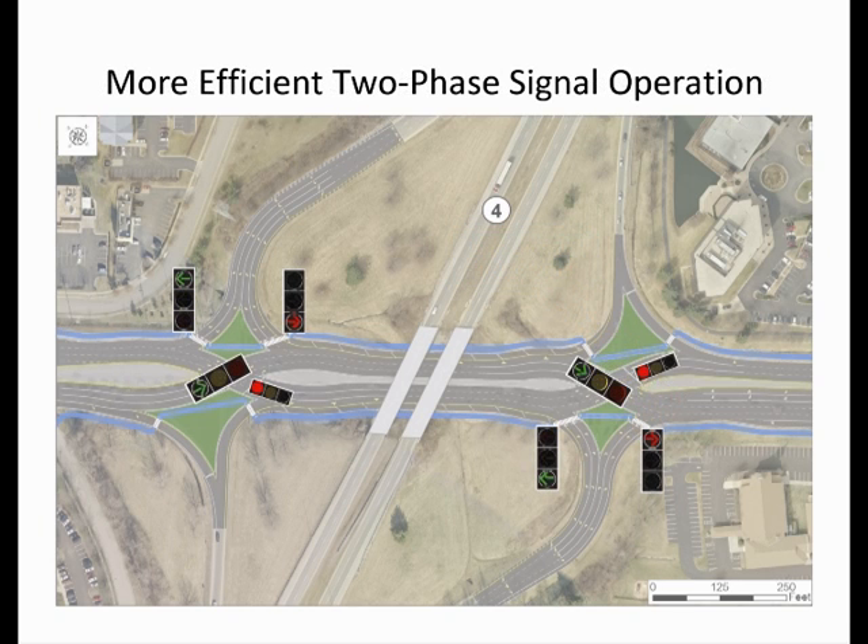The operation of each ramp intersection's signal phasing is designed so that two signal phases can accommodate all movements. This simplified example will explain how that works. Each through movement on the arterial has its own signal phase, and the ramp movements in the opposite directions are served concurrently.